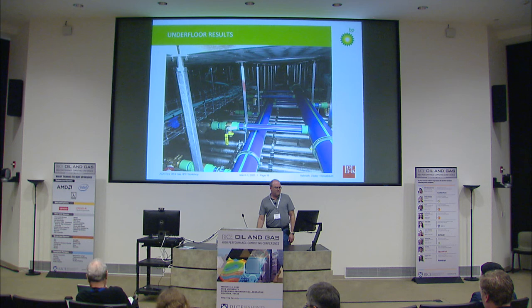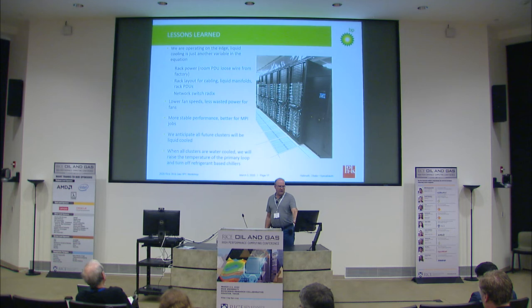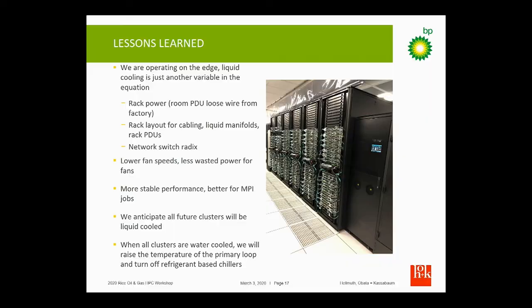Looking down one of the rows — this is half of the cluster — you've got the CDU here and then six racks of nodes. It looks like a bunch of server racks, but we've noticed that about 20–25% of the heat load is still dissipated through the air. However, the fan noise reduction and the ability to walk behind the racks and still have a conversation without being inundated with heat is a big improvement. Based on our experience, all future clusters of any significant size will probably be liquid-cooled.